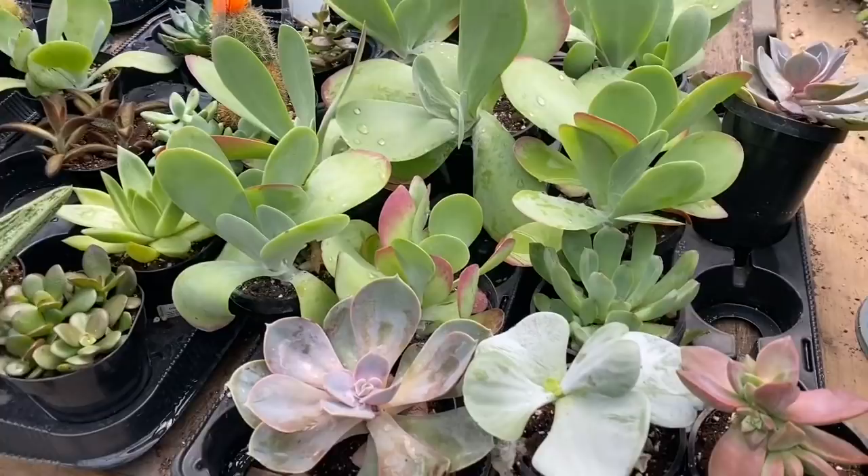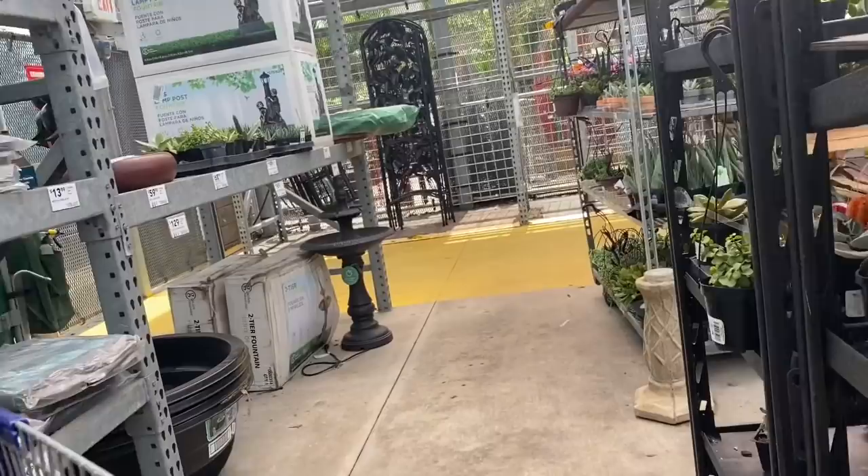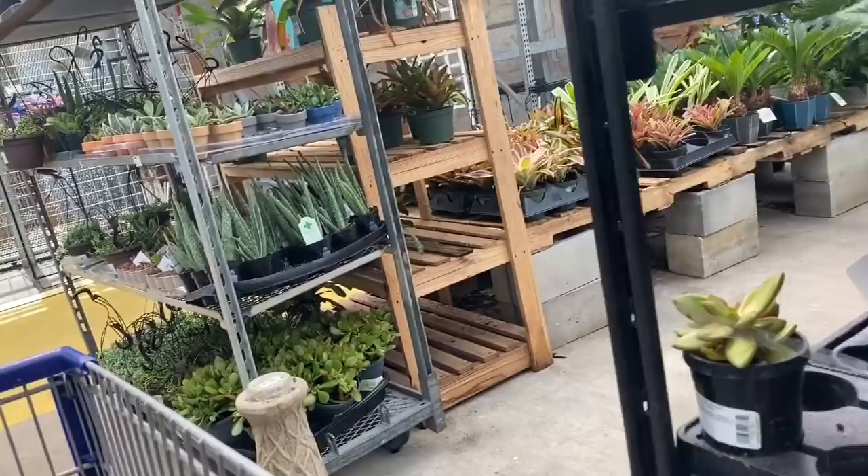Over here in the individual small succulents, there's not a lot here. Pretty much a common selection that you always find in Lowe's. These are $4.48. I don't see anything out of the ordinary and it's a little bit sparse, with grafted cacti.